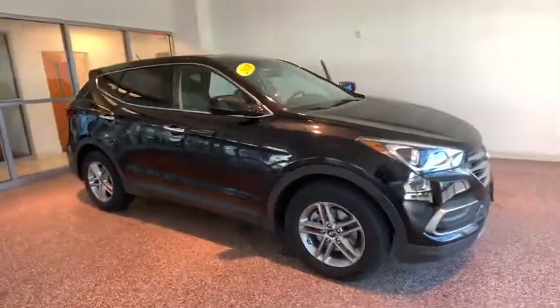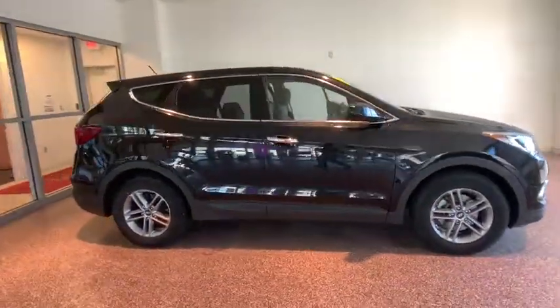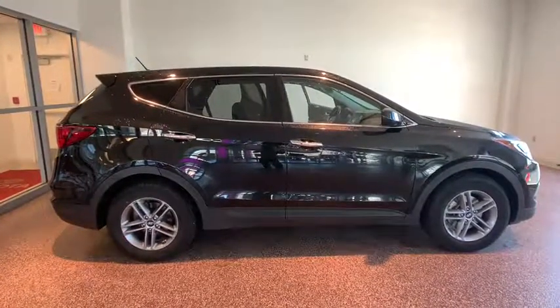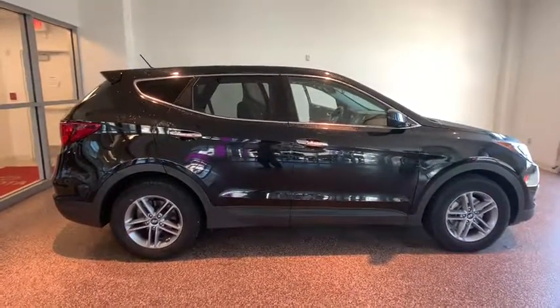2018 Hyundai Santa Fe. Style, quality, performance, value. Need we say more? This vehicle has less than 40,000 miles.